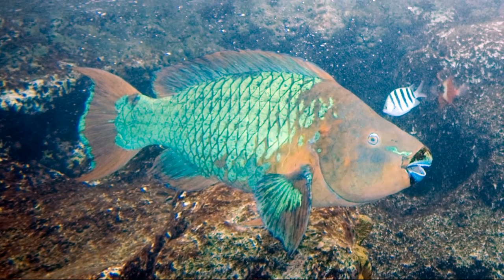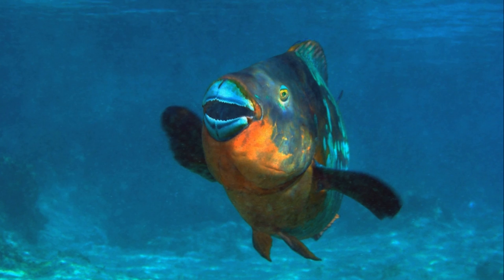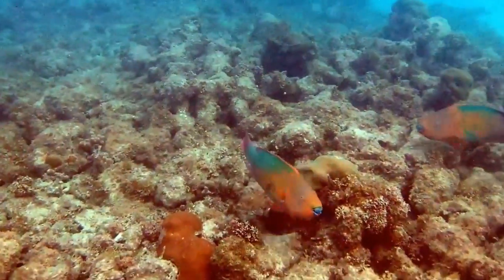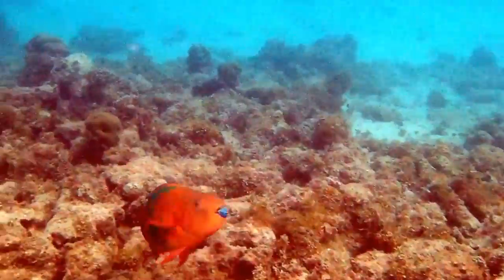Their main body colors are green, brown, and orange. Like all parrotfish, their teeth are fused into a beak and they have 2 sets of jaws. The second set is in the back of the throat and is used for breaking food up into smaller pieces.